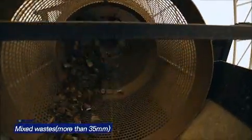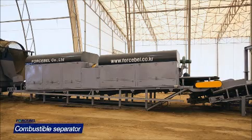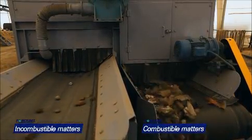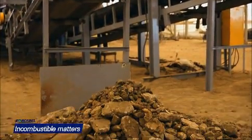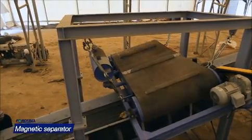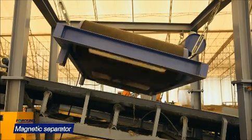After removal of soil, landfill wastes larger than 35 mm are transported to the combustible separator, where they are separated into combustible and incombustible matters by rotational rakes. Incombustible matters are recycled for landfill restoration and construction materials. Metals are sorted by the magnetic separator while combustible matters are sent to the RDF producing system.